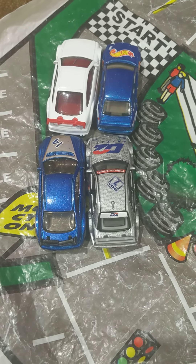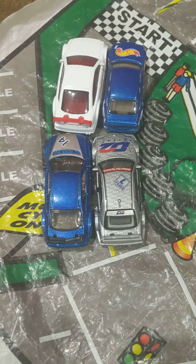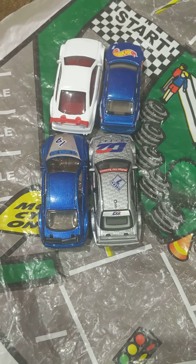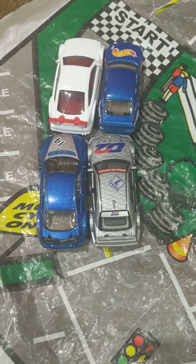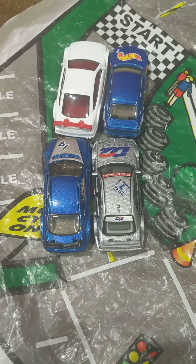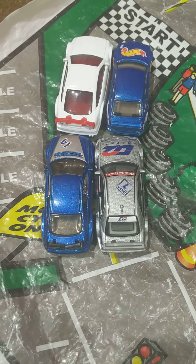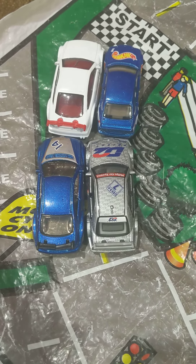Unfortunately, after all four races are done, I'm not sure if this series will continue or not, just because it's only seven cars and due to the fact that some of these cars can't go down my six lane track — that's going to create a problem.